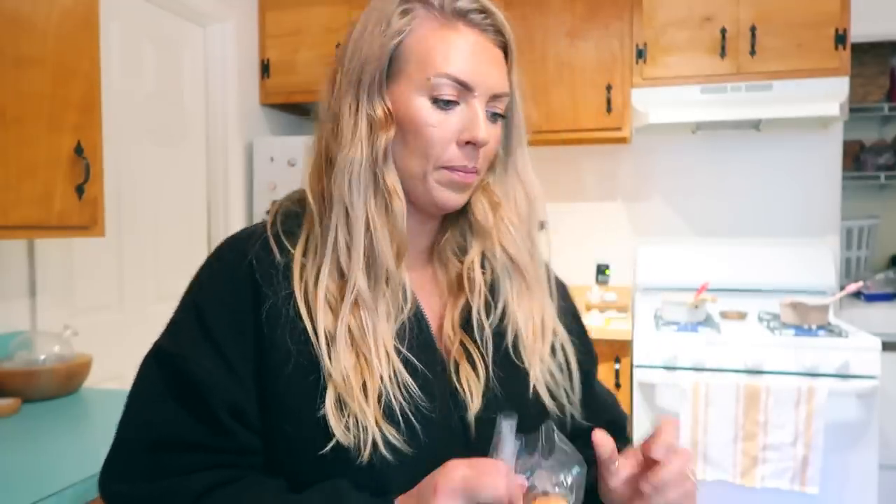My hair looks really long today. My goal is always for my hair to be past my nipple — I reached that point. I never seem to reach that point but I'm trying.